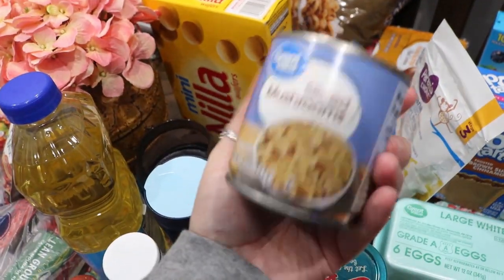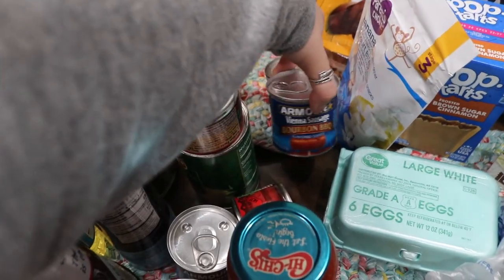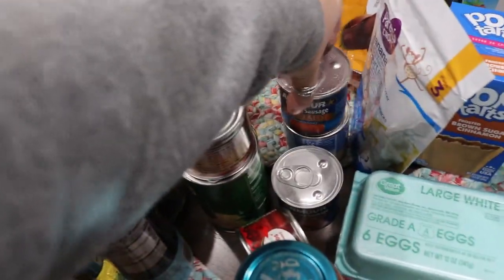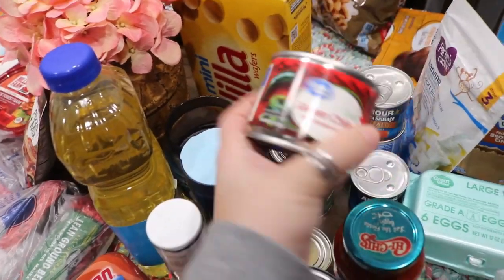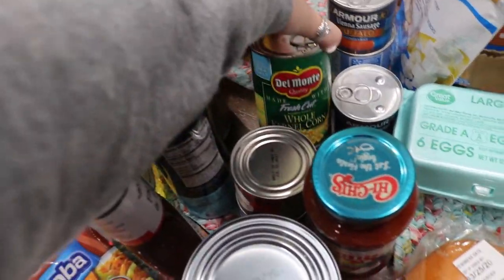I have mushrooms for the pizza for my husband. I got a thing of the bourbon barbecue little weenies and the buffalo ones, just for something quick. I got jalapeño peppers and I also got diced green chilies for a recipe. And then I got a can of corn.